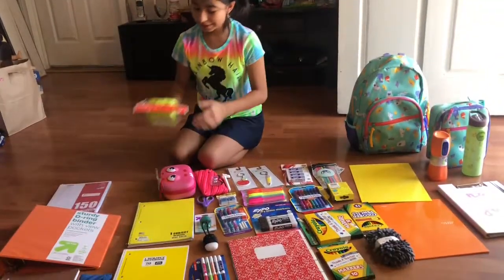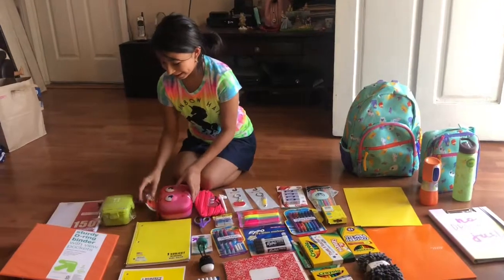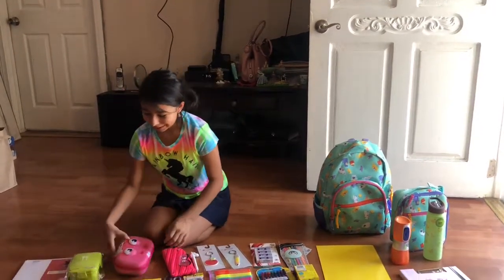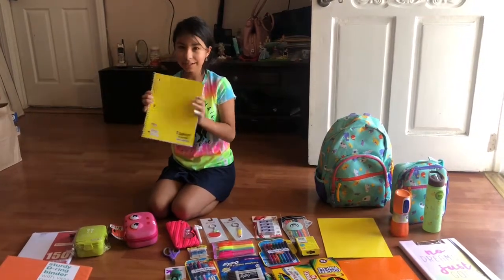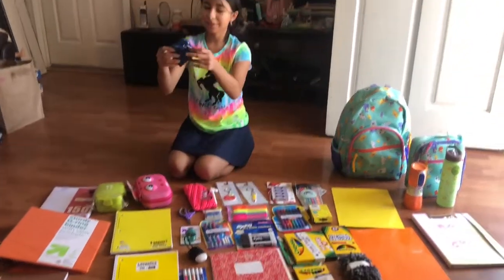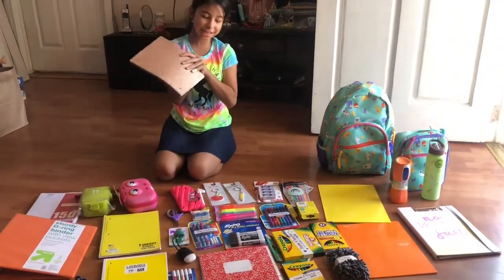Then I went to Daiso Japan — it's like a dollar store — and I got this for my lunch pail. Then I got this cool pencil box; I named it Betty because it's a dinosaur. Then we have the yellow subject, wide ruled, 70-filled notebook, and same over here. Then we have this cool keychain — it's also a dinosaur.